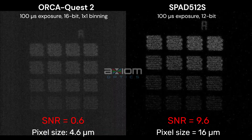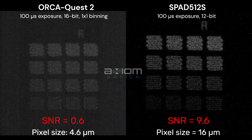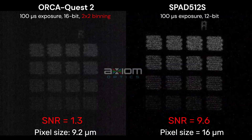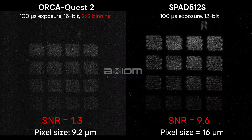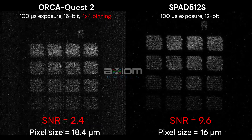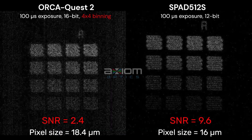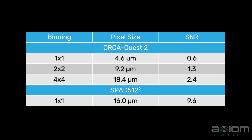Next we bin the OrcaQuest 2x2 and 4x4. With 2x2 binning, the OrcaQuest 2 has an effective pixel size of 9.2 microns and a SNR of 1.3. With 4x4 binning, the OrcaQuest 2 has an effective pixel size of 18.4 microns and a SNR of 2.4. Binning the OrcaQuest 4x4 gives both cameras a similar pixel size, but the SNR of the SPAD5-12S is still significantly better.